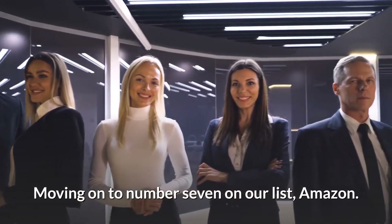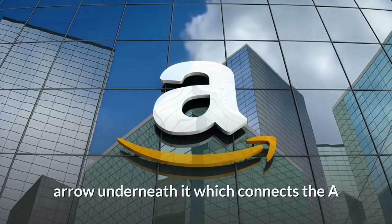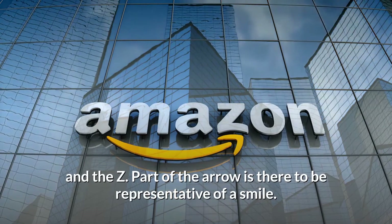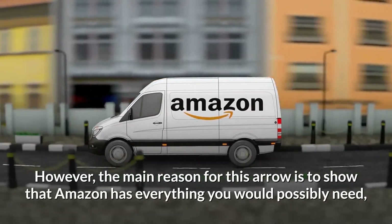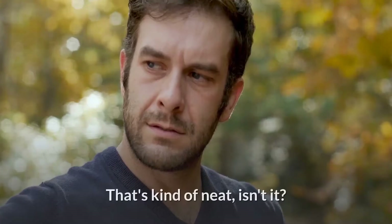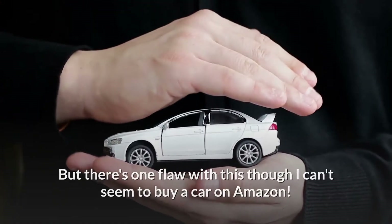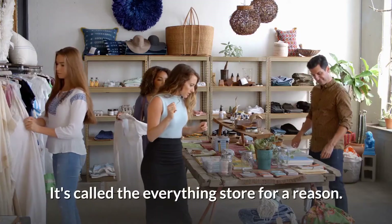Moving on to number 7 on our list: Amazon. Amazon's logo is unique because it has an arrow underneath it which connects the A and the Z. Part of the arrow is there to be representative of a smile. However, the main reason for this arrow is to show that Amazon has everything you would possibly need, ranging from A to Z in the alphabet. That's kind of neat, isn't it? But there's one flaw — I can't seem to buy a car on Amazon. Jeff Bezos, if you're listening, make it happen. It's called the Everything Store for a reason.